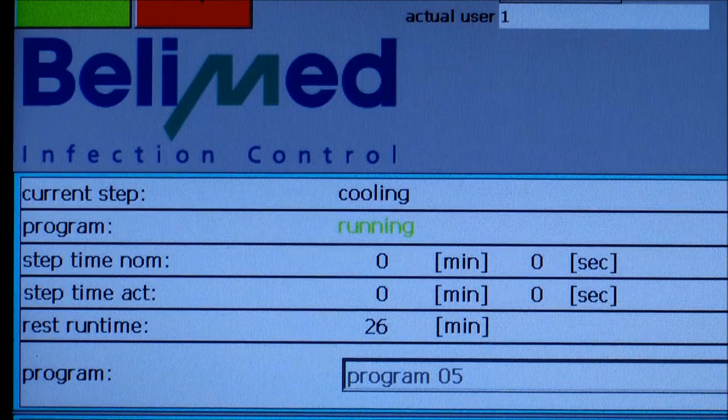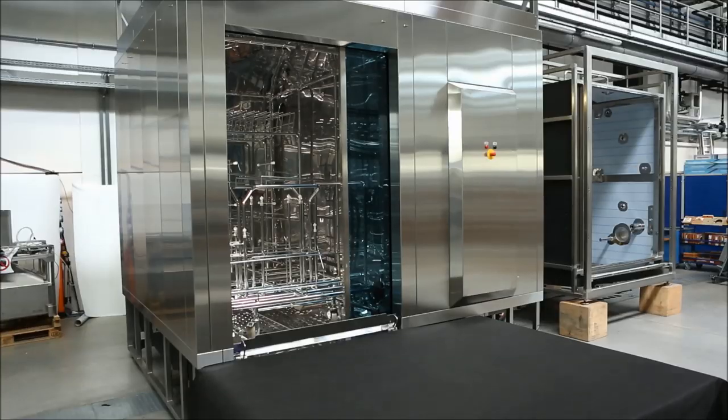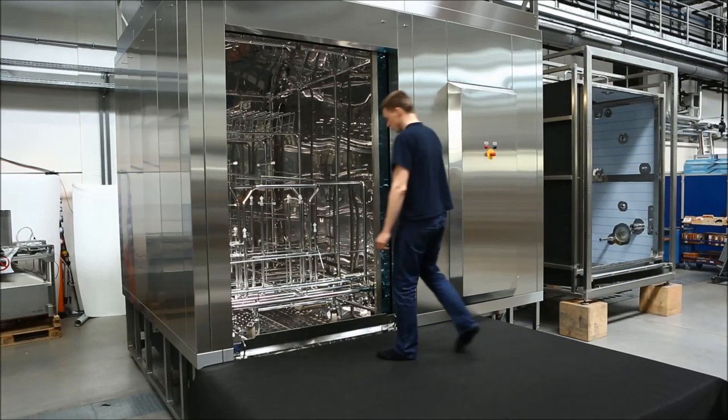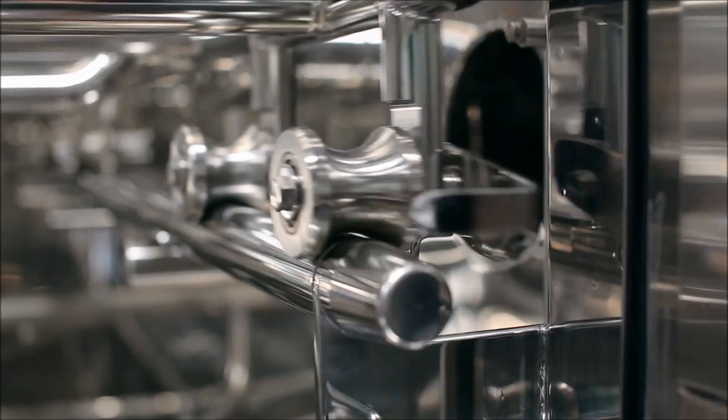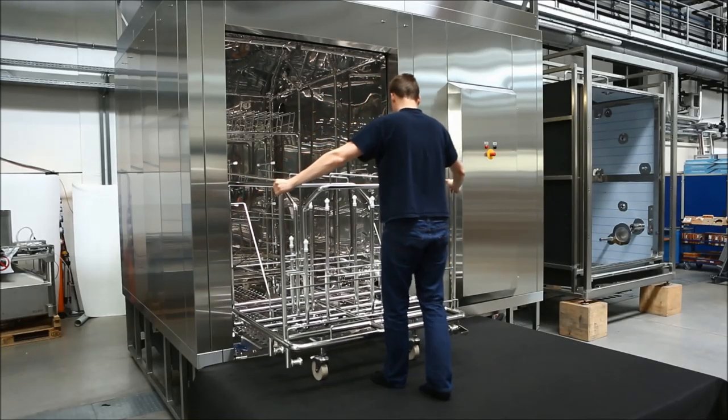After a successfully completed cycle, the machine signals to the operator or to the building MES system that the cycle is complete, and the operator can come to remove the washed goods from the washing chamber. The trolley is then unlocked from the washing chamber and pulled out of position so the new batch can be started.